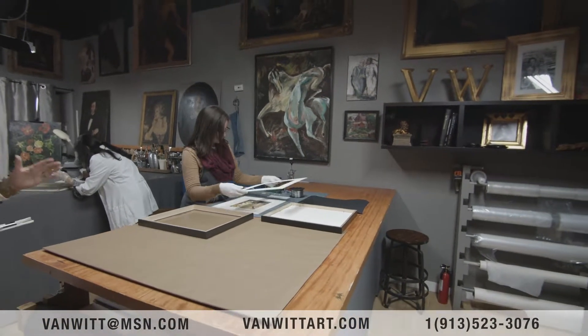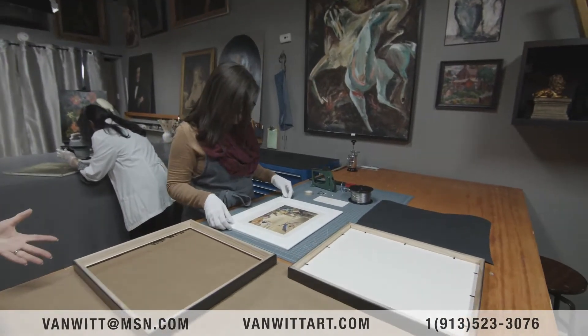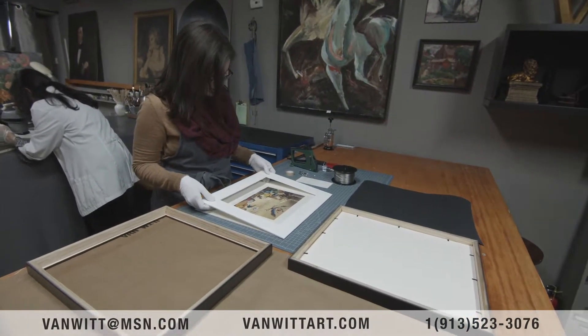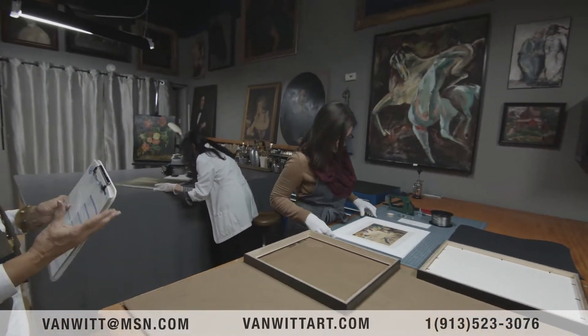She does very fine archival framing, all with conservation glass and conservation materials. She's very good at structure and putting things together.